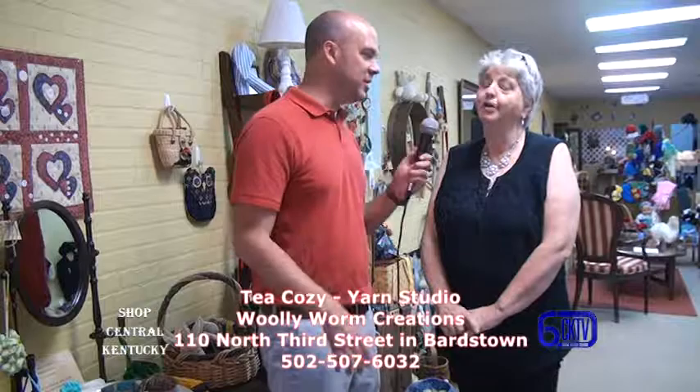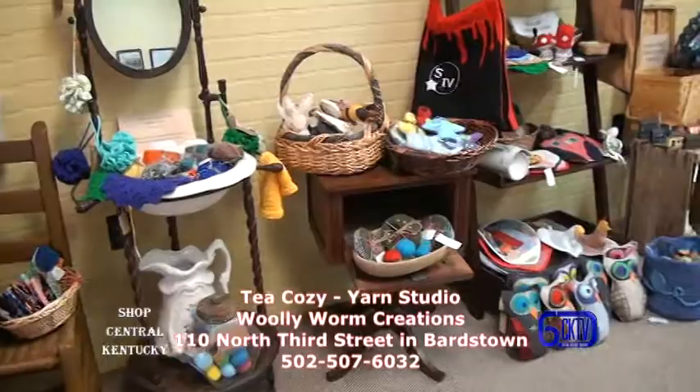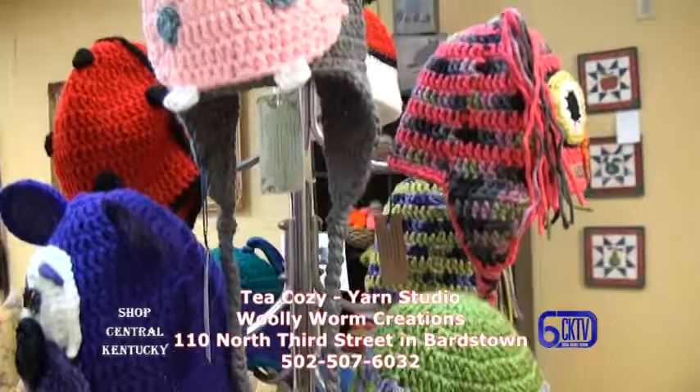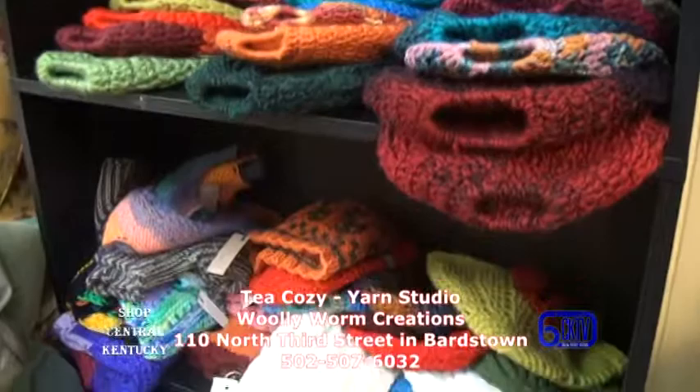My part of it, the Wooly Worm part, is that everything I do is handmade and I work with fiber and textile. I have lots of creations in knitting and crocheting, felting, and spinning. I do all of those things and I like to embellish with embroidery. So my things, I like to think, are kind of special because they're individual, unique items.